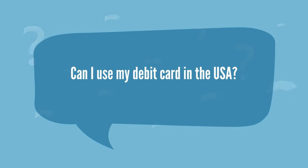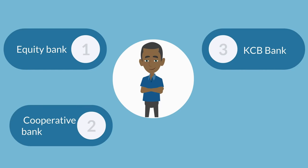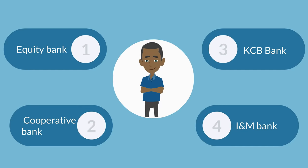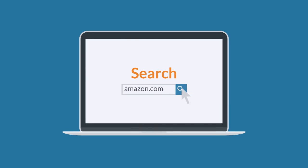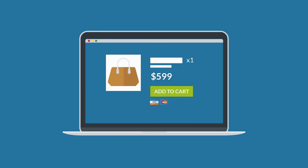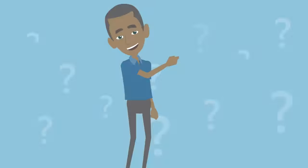Can I use my debit card in the USA? Yes, most debit cards from banks like Equity Bank, Cooperative Bank, KCB Bank, INM Bank, and many others are accepted on Amazon USA. You can go straight to amazon.com, add all items you need in the cart, add your USA warehouse address with your unique code, and check out using your debit card. It is that simple.